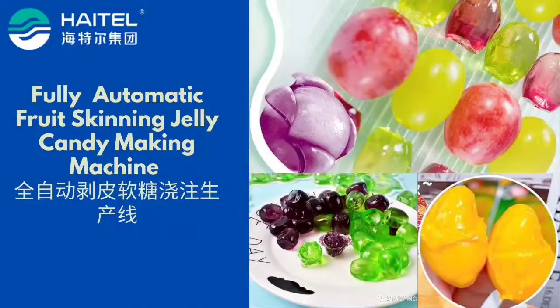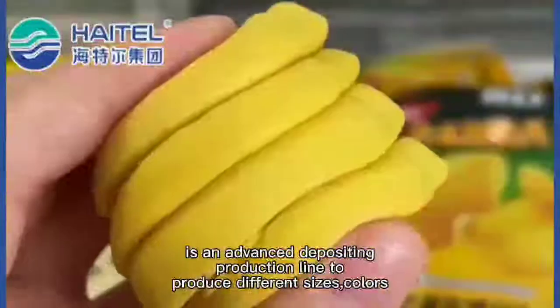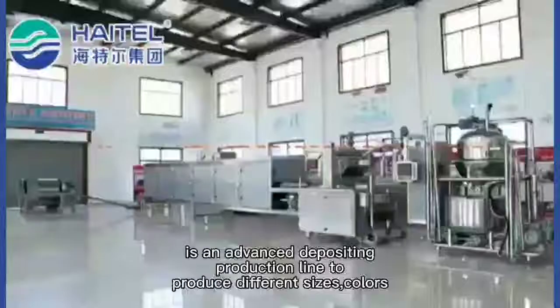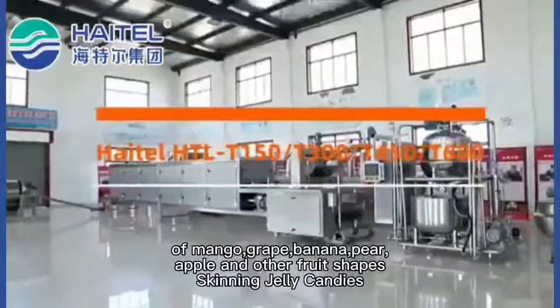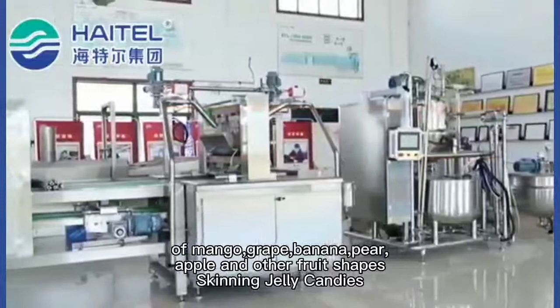Petal Fully Automatic Fruit Skinning Jelly Candy Making Machine is an advanced depositing production line to produce different sizes and colors of mango, grape, banana, pear, apple, and other fruit shapes skinning jelly candies.